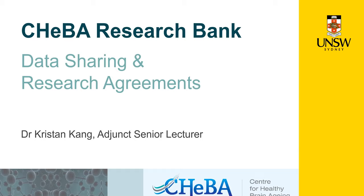The Centre for Healthy Brain Ageing established a research bank. It was called a research bank because it was a combination of a data bank and a biobank. I'll be talking about that and about our research agreements — we're using that generic term rather than data-sharing agreements because technically the agreements also allowed for the sharing of biospecimens.